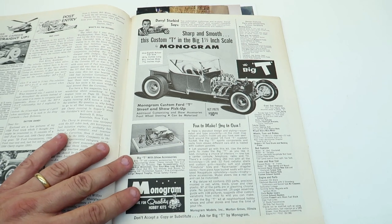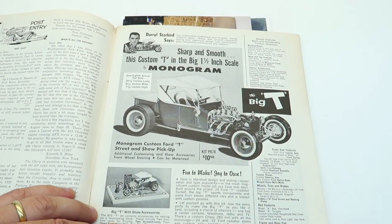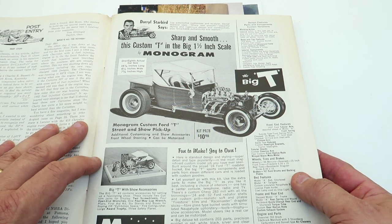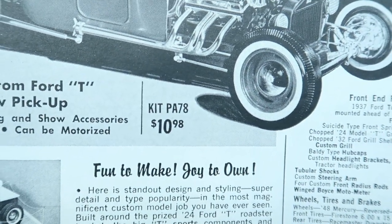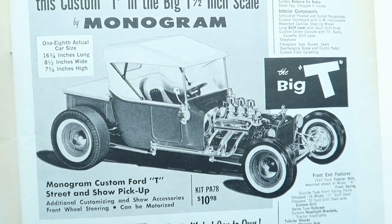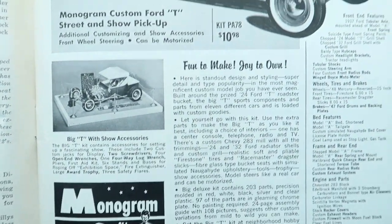Anyway, it's not what we're here for. The Monogram Big T — the cool part is the price. This is eighth scale, or one and a half inch scale — I'm not sure exactly what scale it is, it doesn't really say. The kit was part number PA-78 and it was $10.98. You can still find this on eBay, and I'll flash some pictures of what these things cost now. Amazing what prices are going for these now. This original one — I know they re-popped it — but the original kit from 1962...